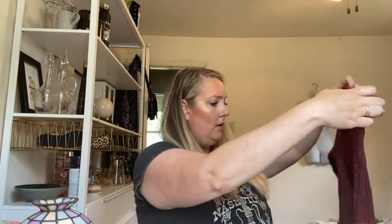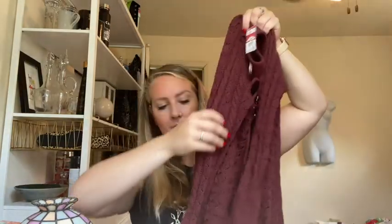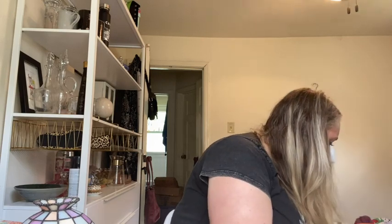Three People lace-up sweater — kind of a little tiny mini flare sleeve — size large. Back up — it wants to play with those strings.